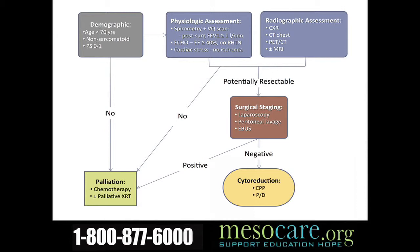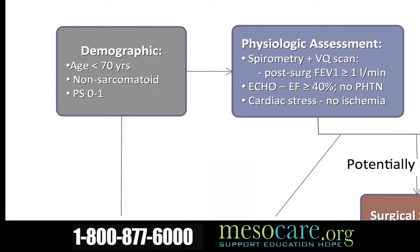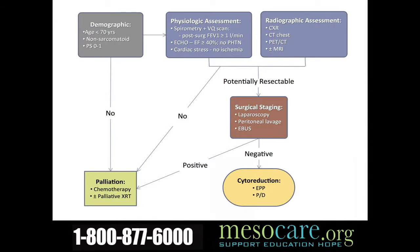My bottom-line workup for patients with mesothelioma: patients need to be of good performance status and have non-sarcomatoid disease. I shy away from operating on people over 70 years of age because it's such a big operation. Patients have to have adequate pulmonary reserve — their lung and heart must be adequate to tolerate an operation. So they undergo physiologic testing of the heart and lungs in addition to the imaging. If they meet both criteria, we perform the laparoscopy, peritoneal lavage, and endobronchial ultrasound.